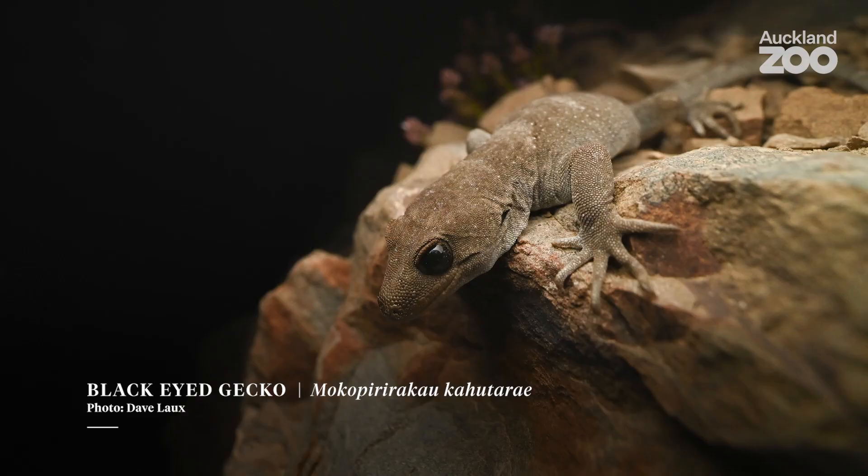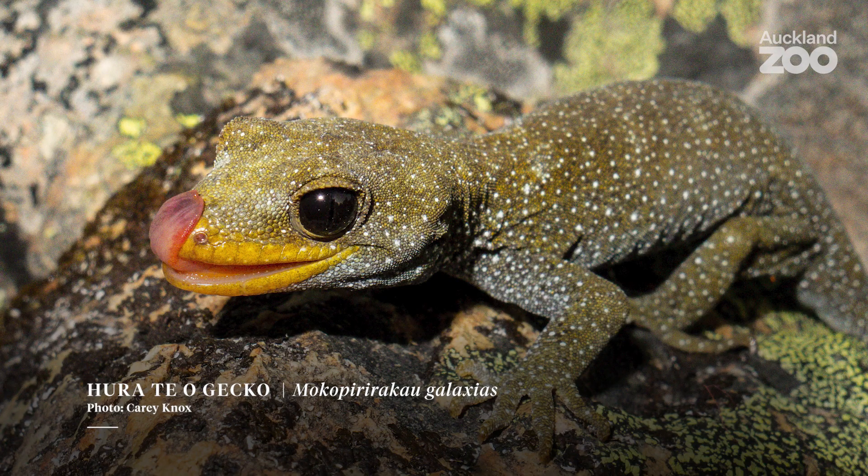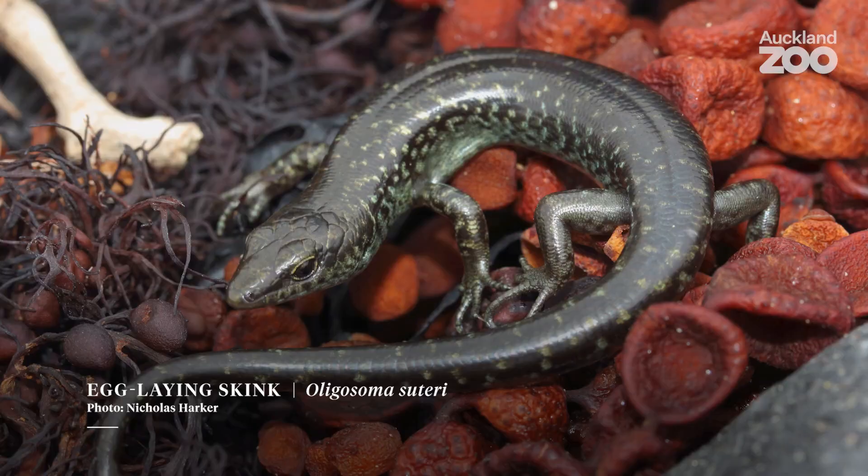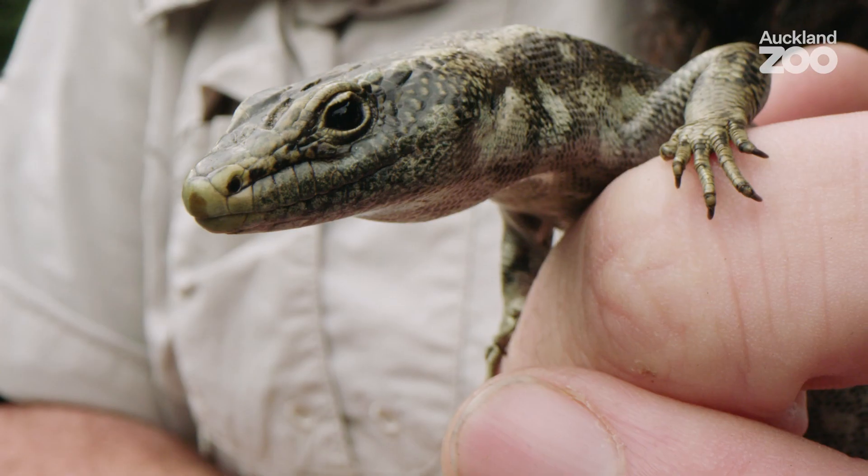We've got some of the most puzzling and unique species of lizard on Earth — alpine geckos, alpine skinks. Almost everything here is live-bearing, with the exception of one egg-laying skink. It really is a wonderful place for reptiles.